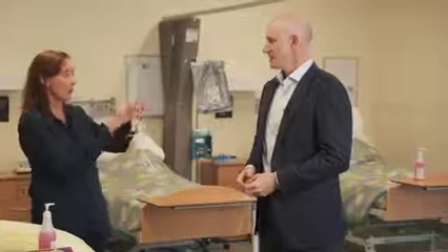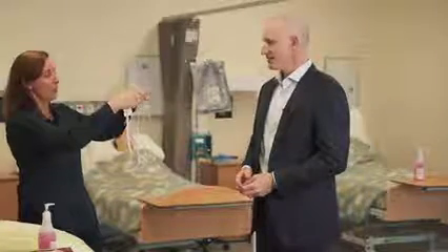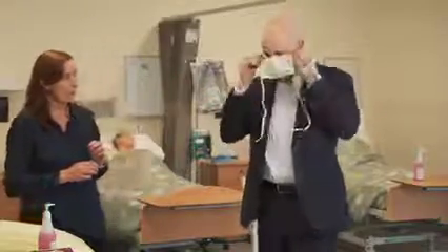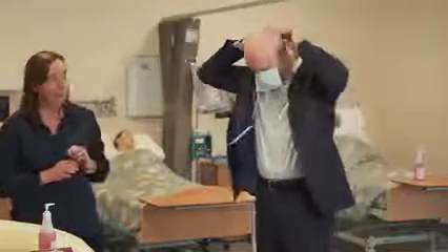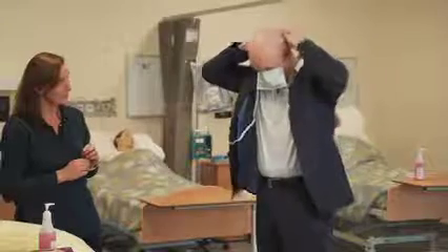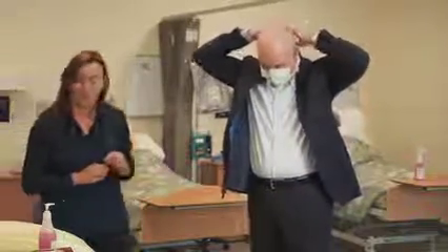We're going to start with a mask. This top area fits around your nose. Tie that right around the back of your head — that's the way. And then the bottom one as well, and the back. Very good.